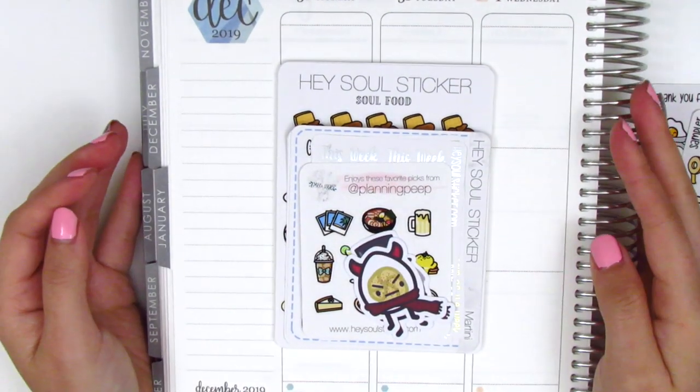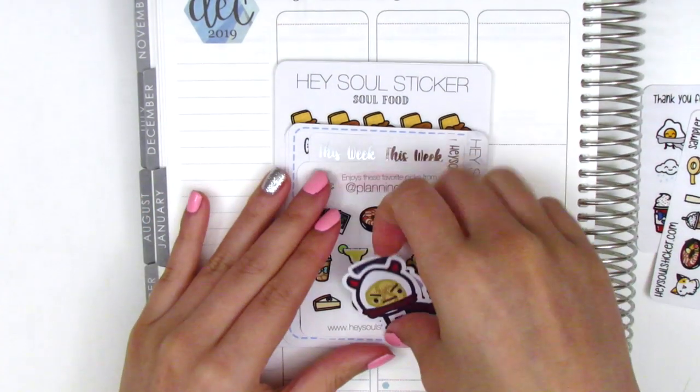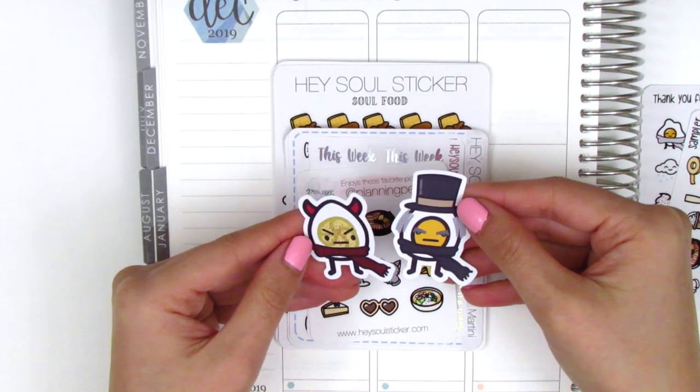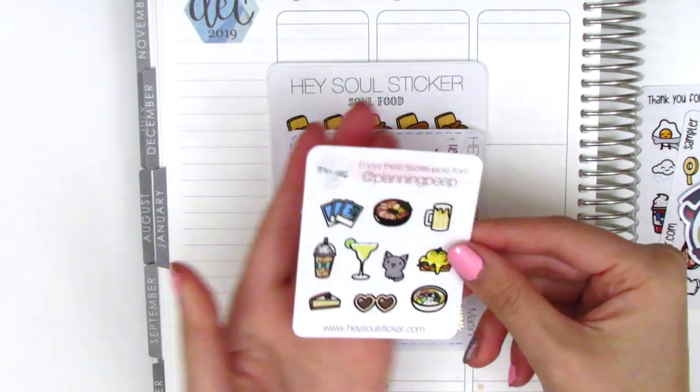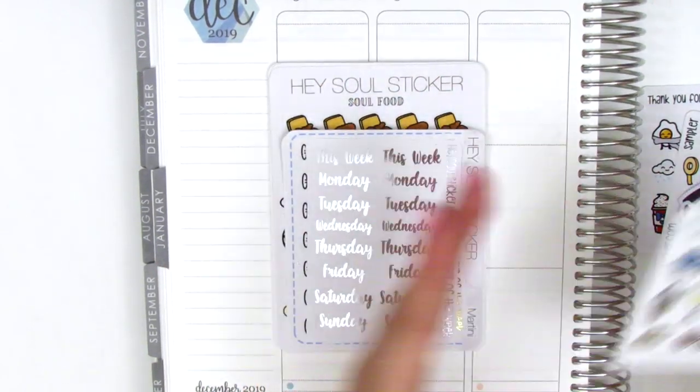I don't really use die cuts because I don't journal, but I always kind of save them just in case something comes up and I can use them. Then we have my sampler — if you order from her shop and you put in my name, then you can get this little sampler sheet.